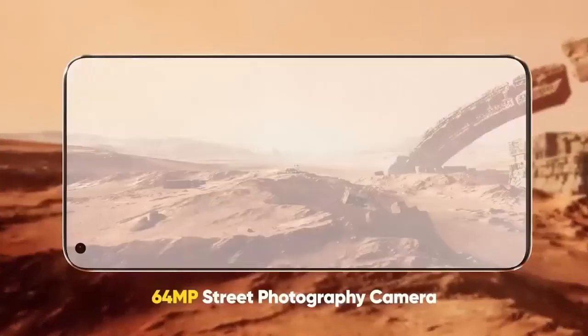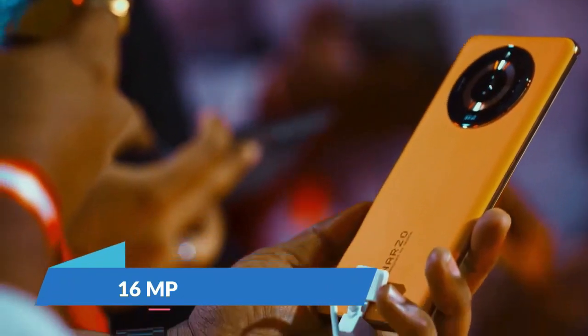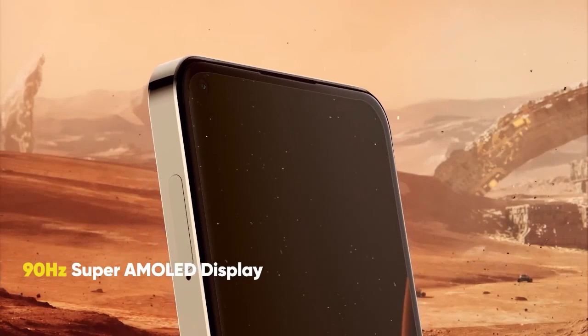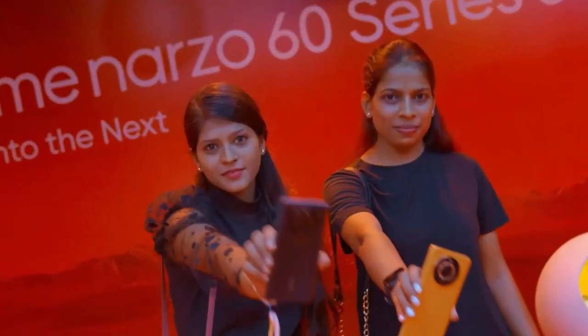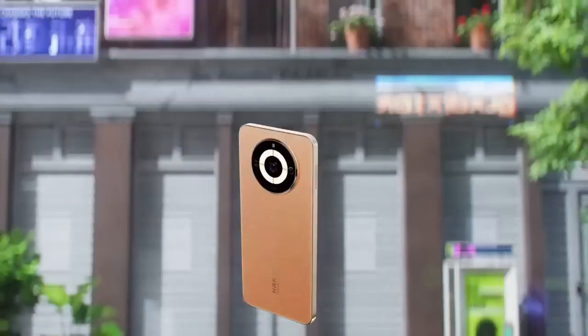Talking about the camera, you get a dual camera setup where the main camera is 64-megapixel and a depth sensor. The front camera is 16-megapixel. The display is 6.43-inch Super AMOLED with 1000 nits brightness and Gorilla Glass 5 protection, which is good for build quality. This phone runs Android version 13 and comes with an in-display fingerprint sensor.